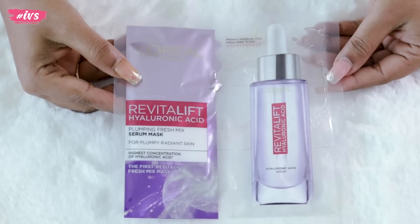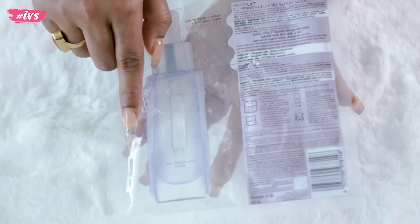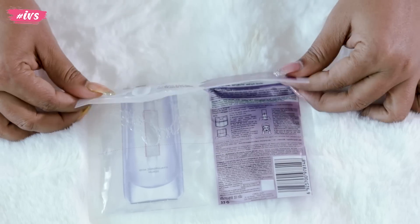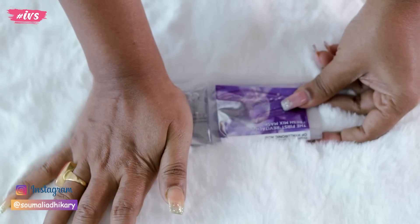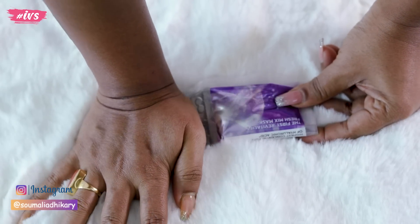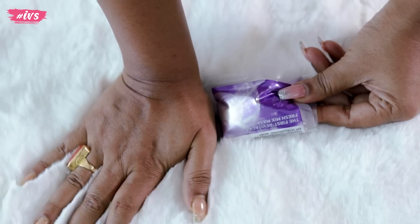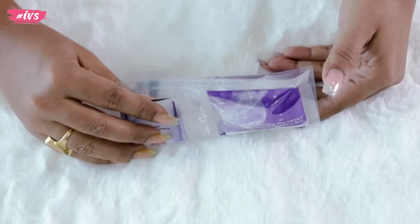Now you have to mix the sheet mask together. You have to see this packet with the dot line and fold along the dot line. After folding it, you will push the dry sheet mask together so everything is folded together. If you push it with your hand and squeeze it, you can activate the serum.